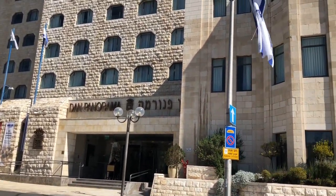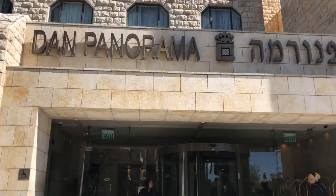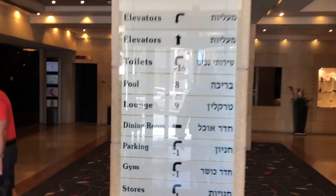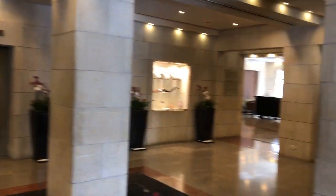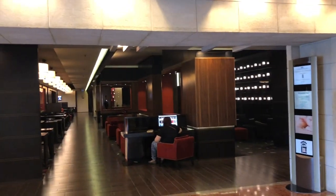We've stayed here several days now and we're quite impressed. Here's the lobby — lots of elevators, which makes it convenient. There are people at the desk, and I'll show you the lobby and the food area in a moment.